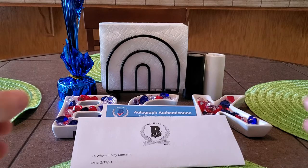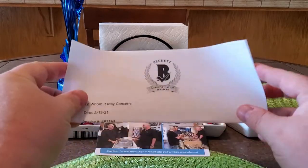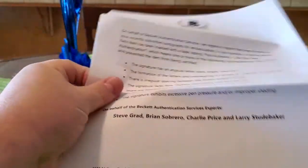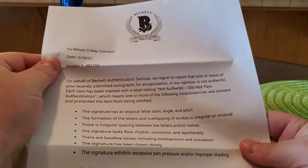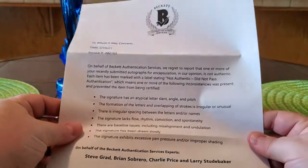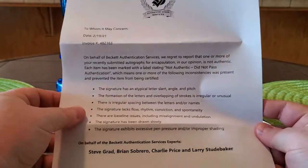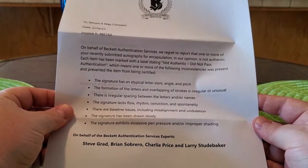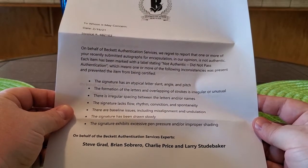So let's start out with all the paperwork. We did get the letter saying that at least one of the items did not pass. You've all seen this letter before — it lists all the reasons why the item may or may not have passed. Have it there so you guys can take a look at it.